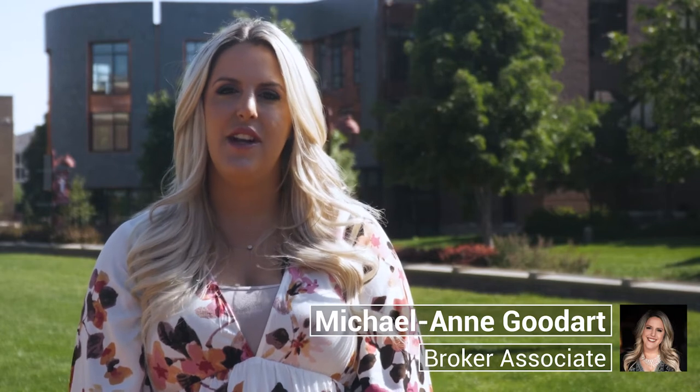Hi, this is Michael Ann Goodhart with Team Denver Homes. Today we are visiting the neighborhood of University Park in Denver, Colorado.